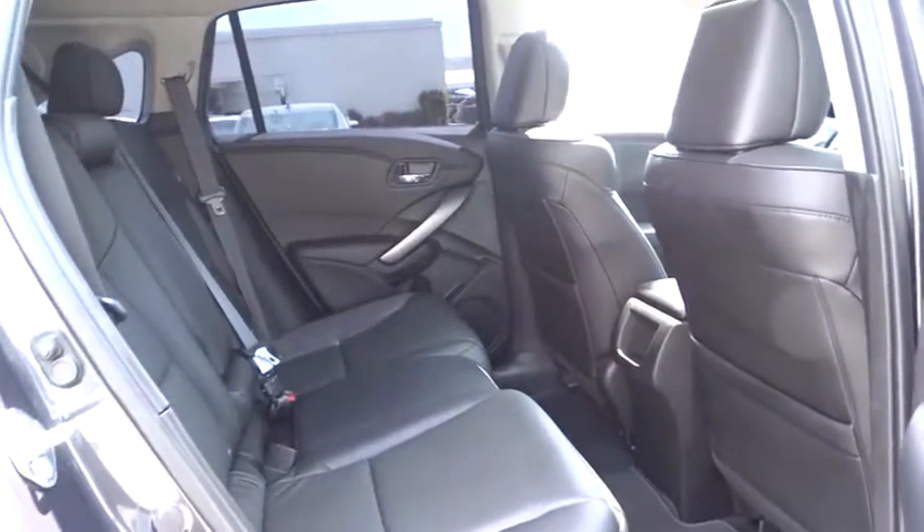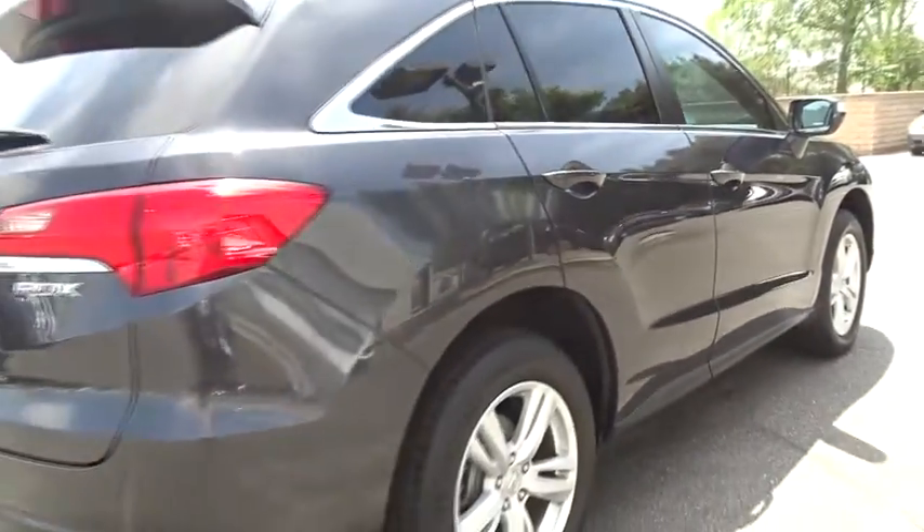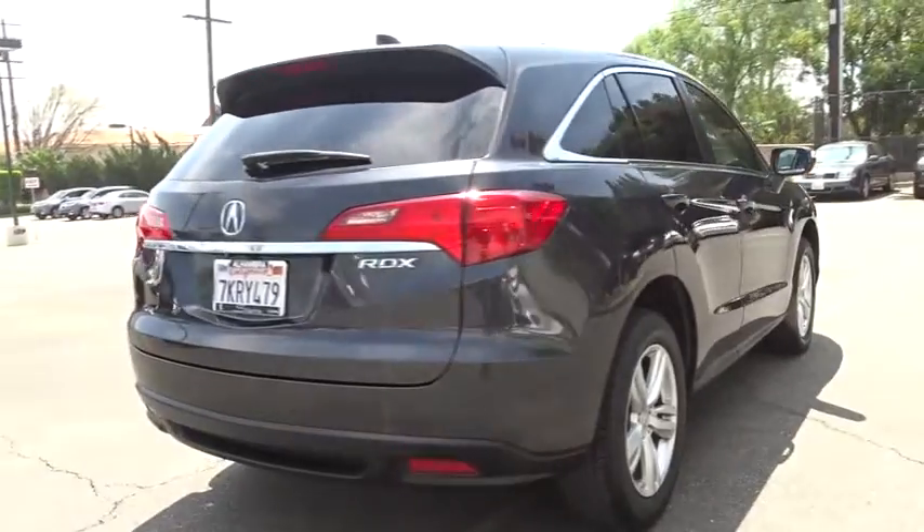Cruise control, hard disk drive media storage, auto dimming rear view mirror, keyless start, four wheel disc brakes, floor mats. Come take a test drive today.